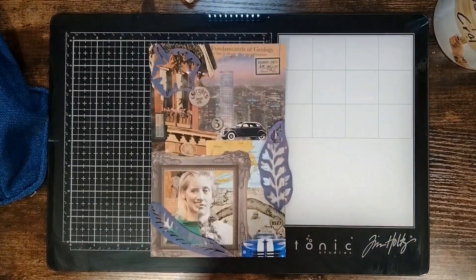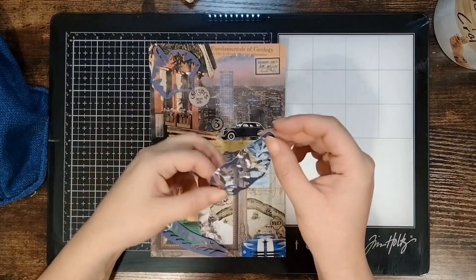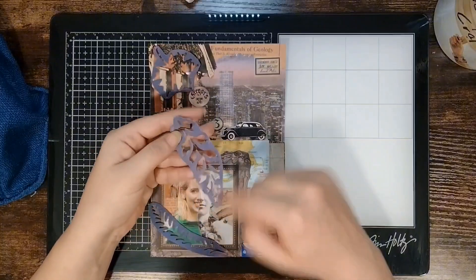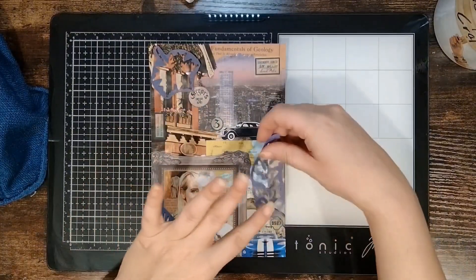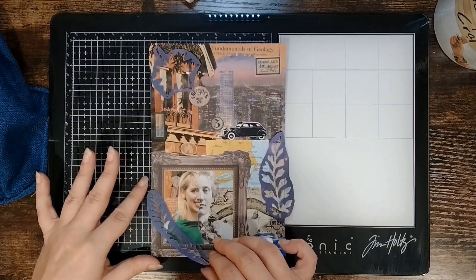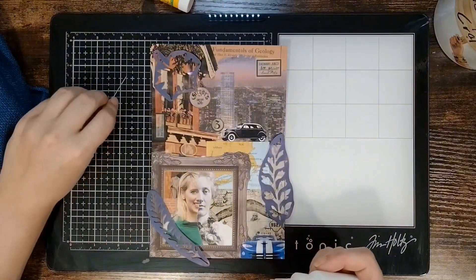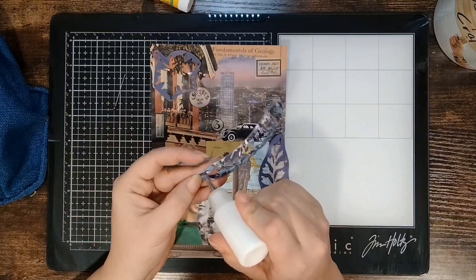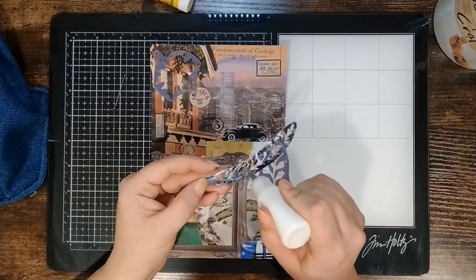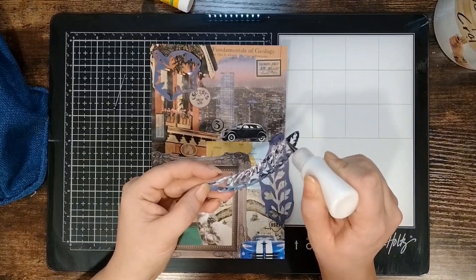I'm back — I forgot to do something. These are scraps from Jamie. I just went around and cut around them and I want to add these to the collage because they also have to get gessoed over. I completely spaced on that, sorry. So we'll just get these attached and then continue on.